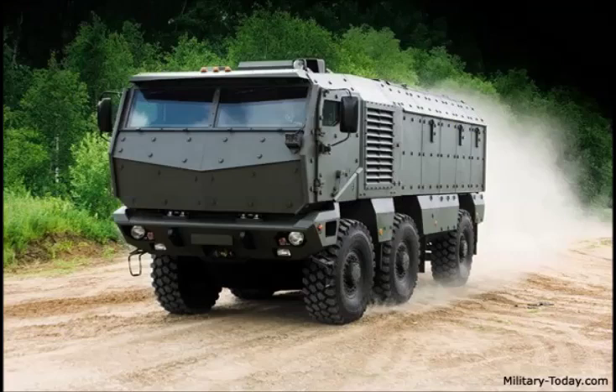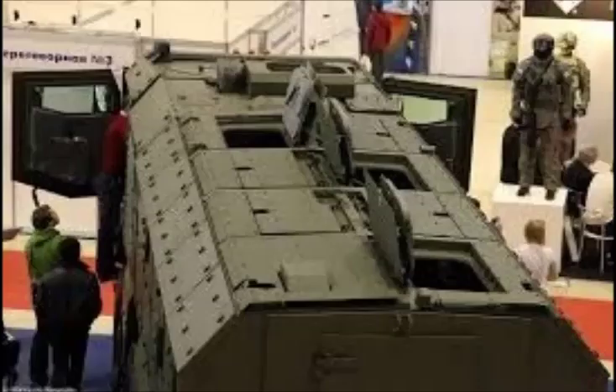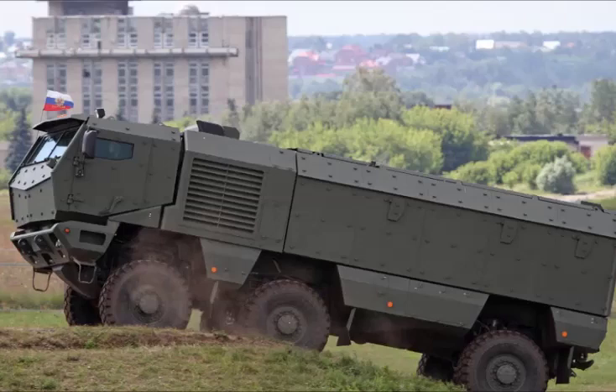The vehicle was also designed to withstand mine blasts, and is claimed to withstand the equivalent of an anti-tank mine blast under any wheel or anywhere under the hull. This MRAP is fitted with an NBC protection system and can be fitted with a remotely controlled weapon station for self-defense.